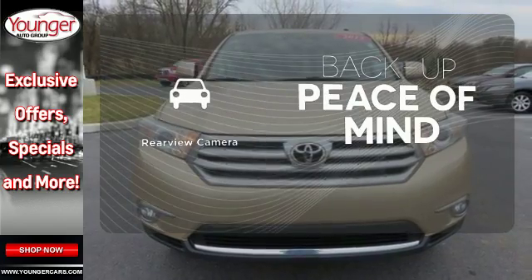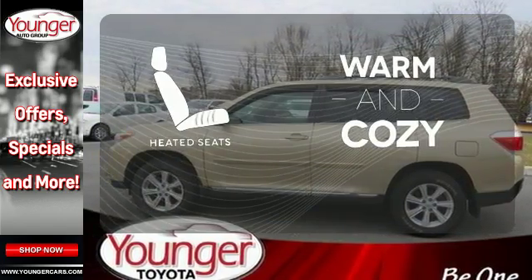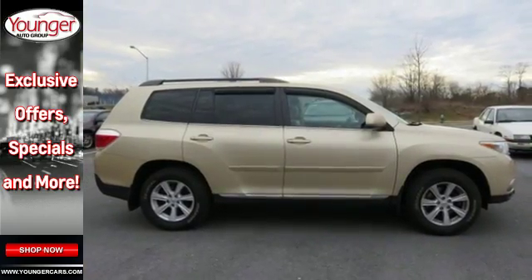Hindsight is 20-20 with the backup camera. Wrap yourself in the comfort of heated seats. Grab a hold of this great SUV — it won't be here long.